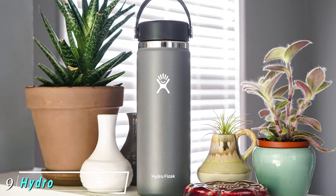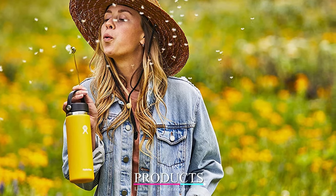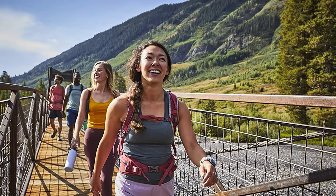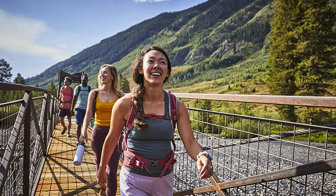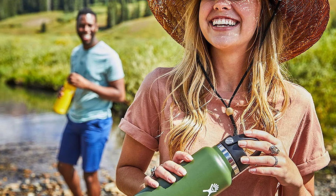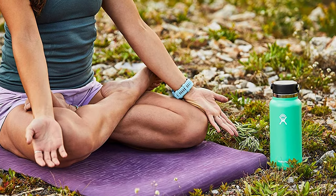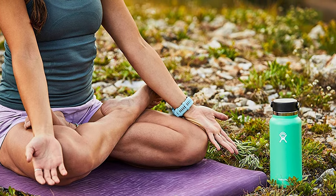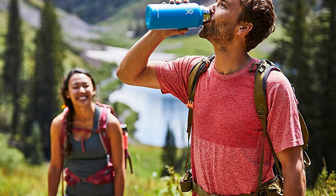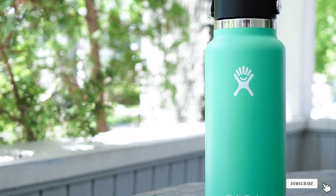Next at number 9, the Hydro Flask Wide Mouth 20oz Bottle. Hydro Flask water bottles are made for adventurers — whether you're hiking, skiing, going to the beach, or taking a road trip, this 20oz wide-mouth Hydro Flask is the perfect water bottle. It's slim enough to fit in a cup holder or slide into the water bottle pocket of your backpack, and the wide-mouth opening makes it easy to fill up on the go. It keeps cold drinks cold for up to 24 hours and hot drinks hot for 12 hours with no condensation. Made from 18/8 pro-grade stainless steel, it's BPA and phthalate-free, comes in various bright colors with a slip-free coating, is dishwasher-safe, and comes with a lifetime warranty. The leak-proof flex cap prevents spills, and the bottle is also compatible with the Hydro Flip lid and wide-mouth straw lid by Hydro Flask.